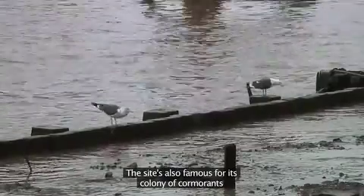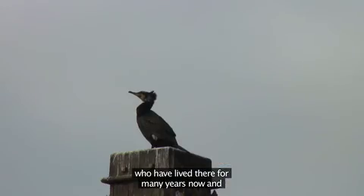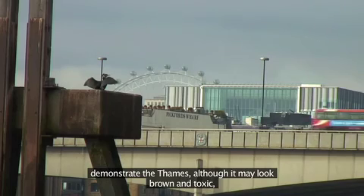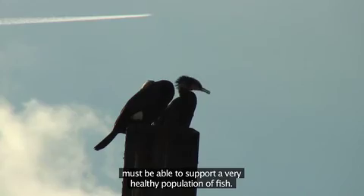The site is also famous for a colony of cormorants who have lived there for many years now, and demonstrate that the Thames, although it may look brown and toxic, must be able to support a very healthy population of fish.